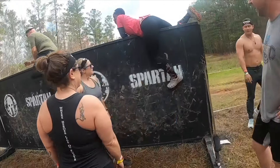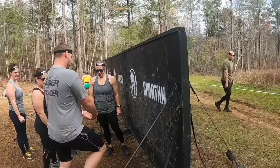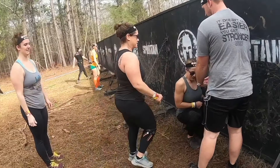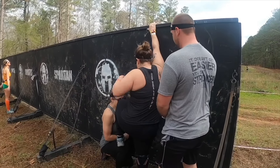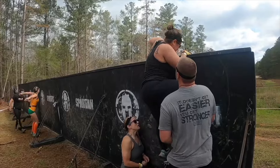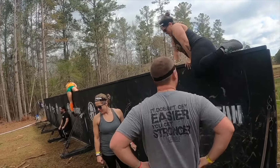Coming up to some walls — there are usually three or four of these of different sizes. You can get help if you are running an open wave. You can get help from your friends, and as I often say, if you're out here alone, strangers will help you. I've helped strangers and strangers have helped me.